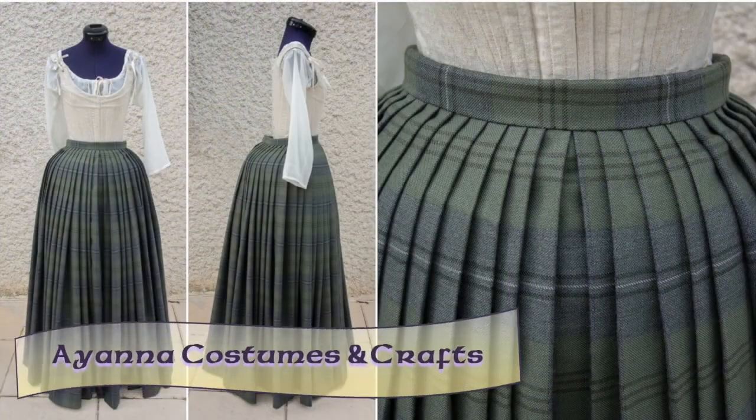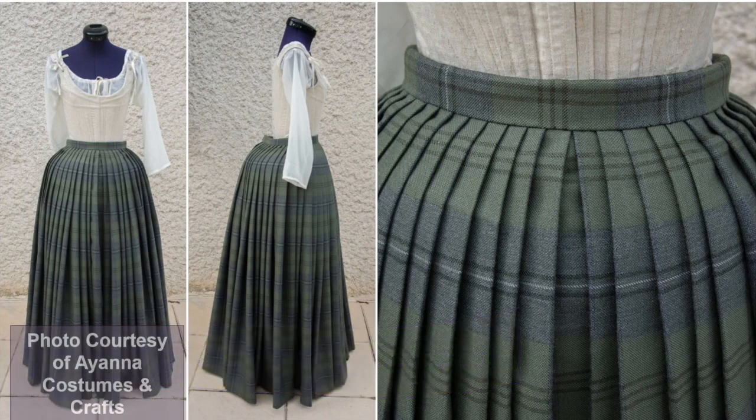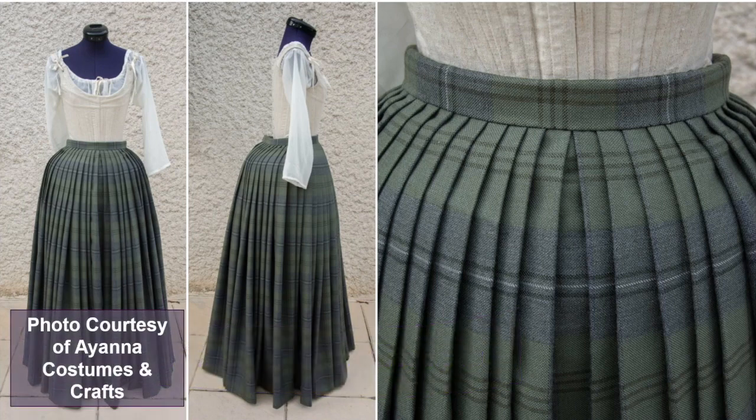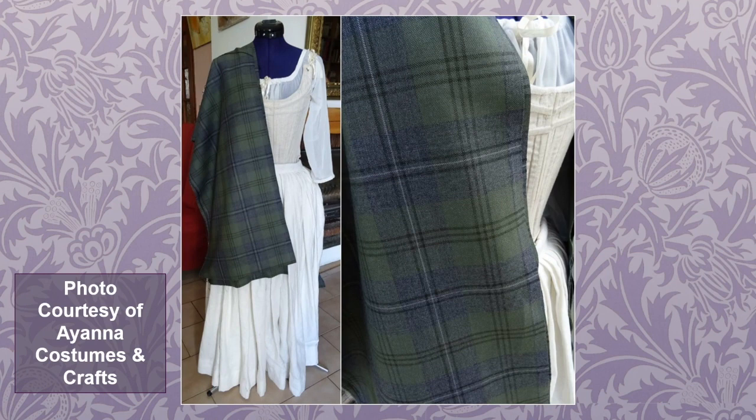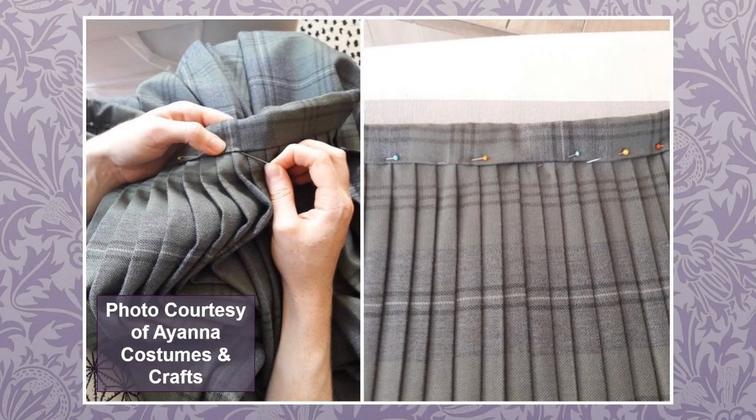I thought I'd also show you this incredible pleated skirt from Ayana Costumes and Crafts — I'm always so mesmerized by beautifully pressed pleats. Ayana tells me she didn't get to finish the bodice before leaving for France, but for the skirt alone she used eight meters of the same Lost Soul tartan fabric from GK Textiles, which she says is lovely to work with. Here's a work-in-progress shot of her attaching the waistband to the pleated skirt.